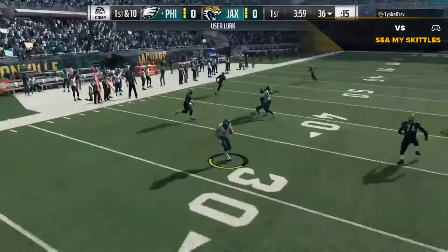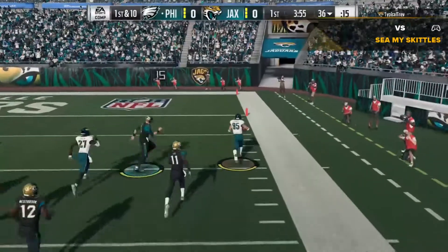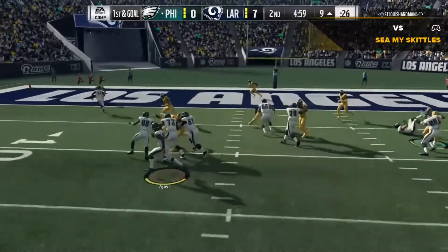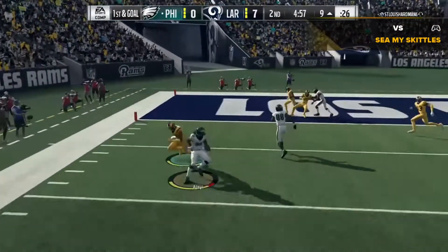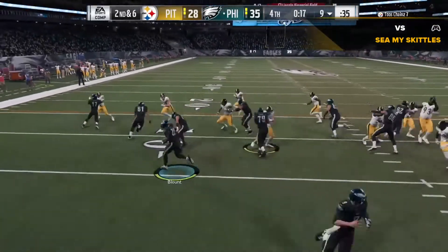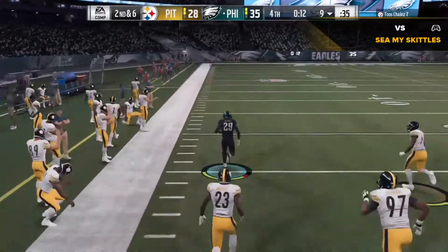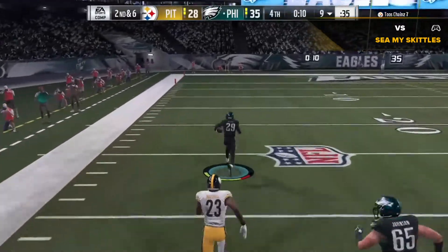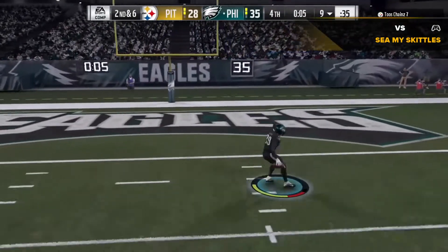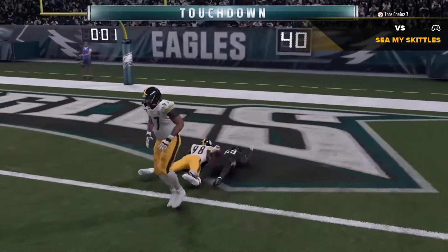Throwing on first down is Bortles. And he takes this one back. This is Ajayi. And he is into the... Now a carry for Blount, they find some open field here. And he's across for the late touch.